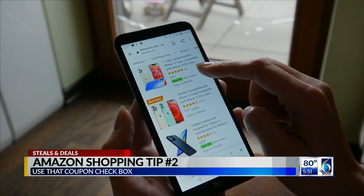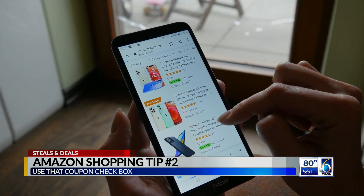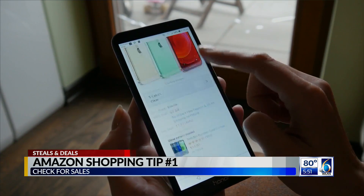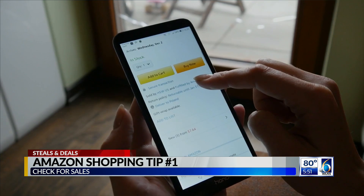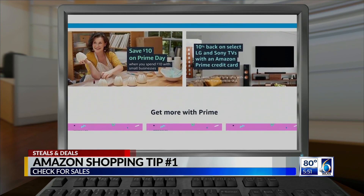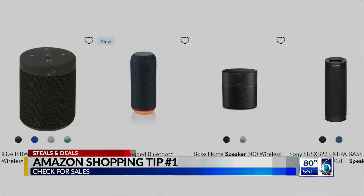did you know that things on Amazon actually can go on sale? They do, just like those big box stores — and that's tip number one. There are daily deals, and seasonal items will be discounted as the season ends. And every year, Amazon is famous for its Prime Day 48-hour major sales event.